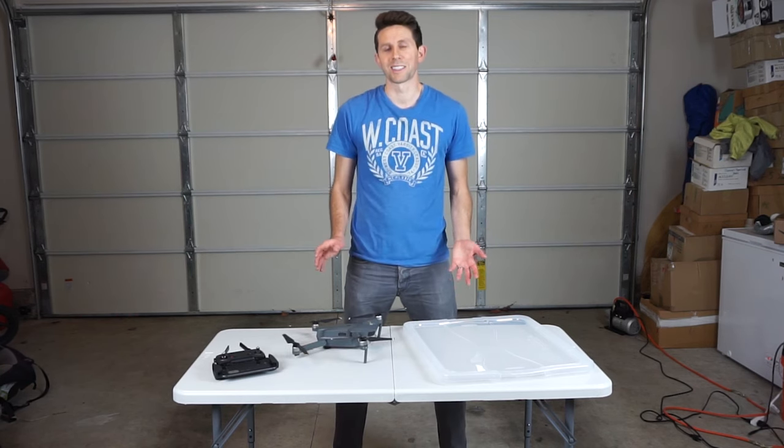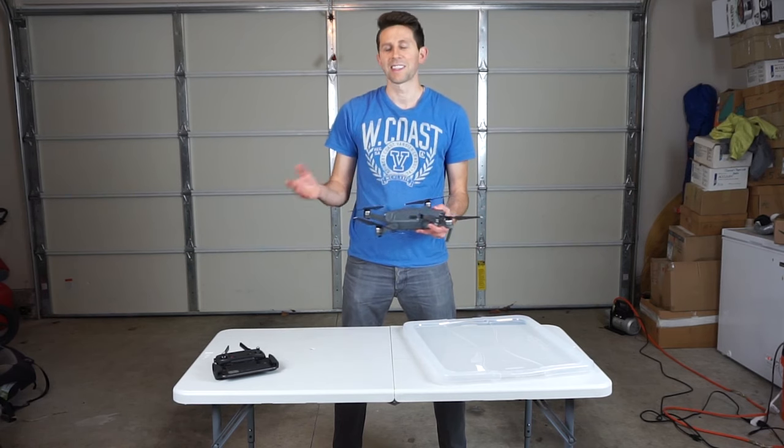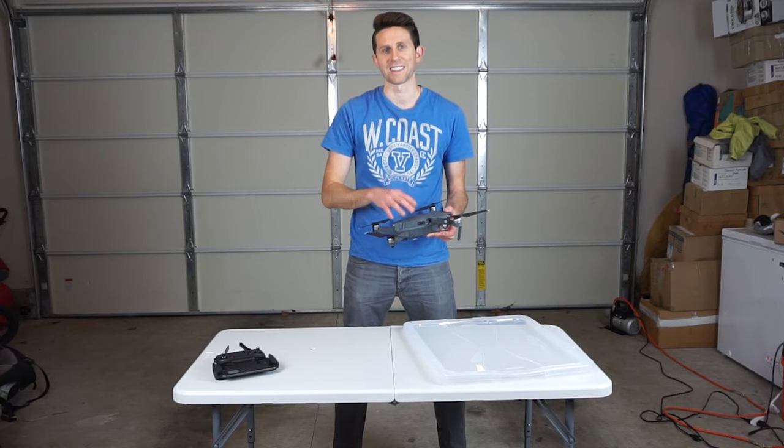This was a pretty cool experiment. Thanks for the recommendation. I hope you enjoyed it. If you have any suggestions for me to do in the future, let me know in the comments section. I'll leave a link to all the products I talked about in the description, and I'll see you next time.